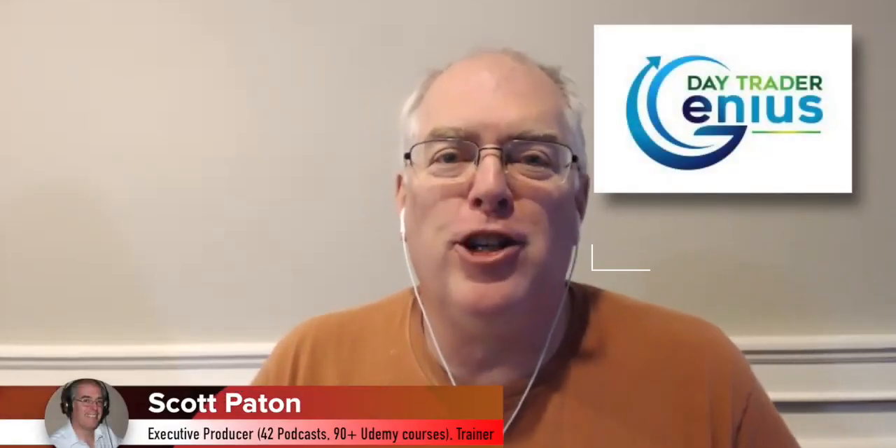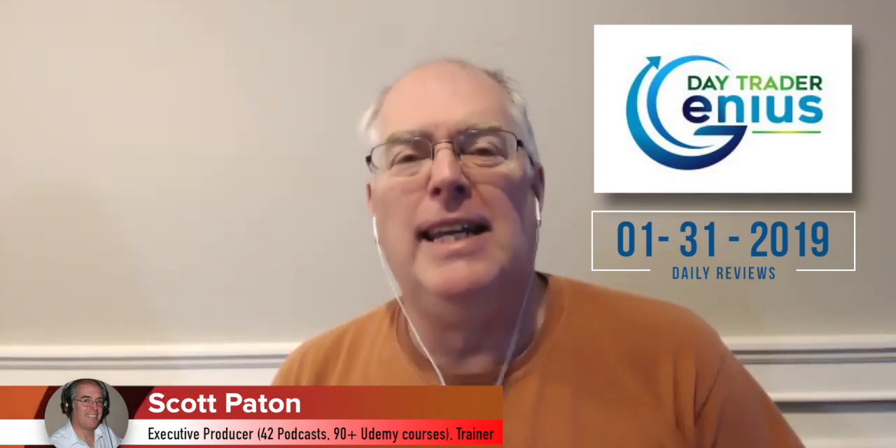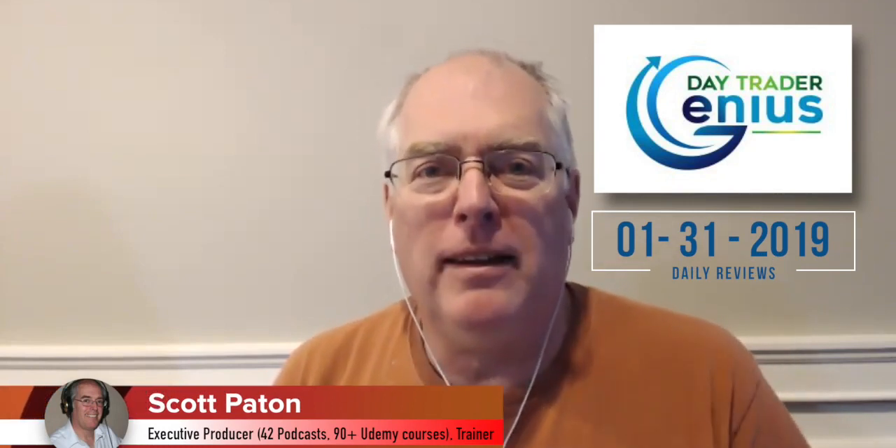Welcome everybody. This is the Day Trader Genius Daily Review for January 31st, 2019. The first month of 2019 has come and gone — we have 11 left. What are you going to be doing for the next 11 months? Are you jumping in your car and commuting to work doing something you don't want to do, or are you going to be taking steps towards financial freedom?